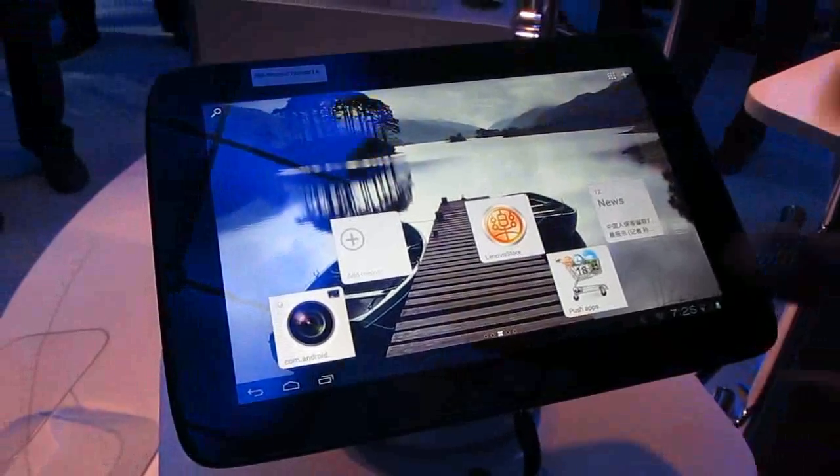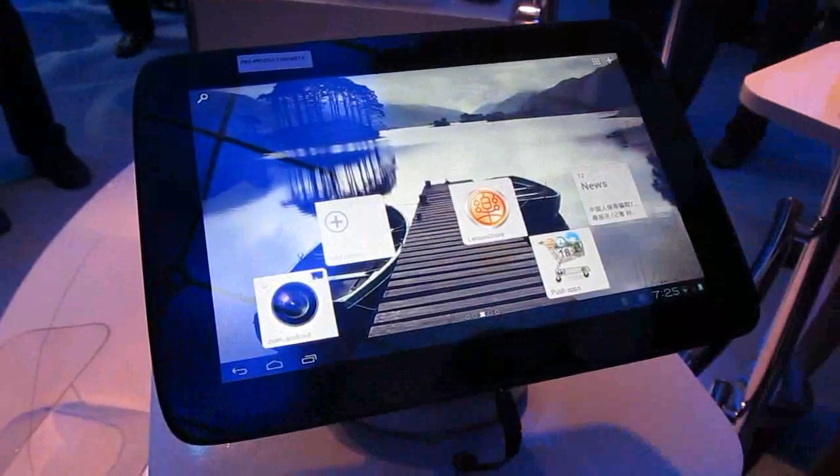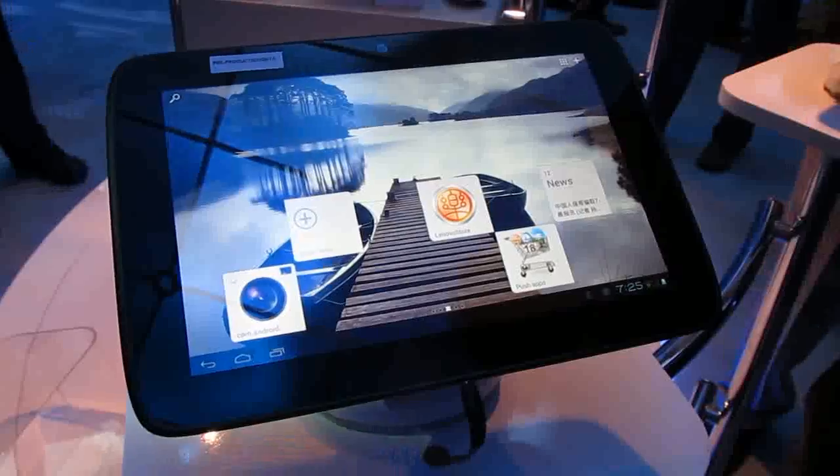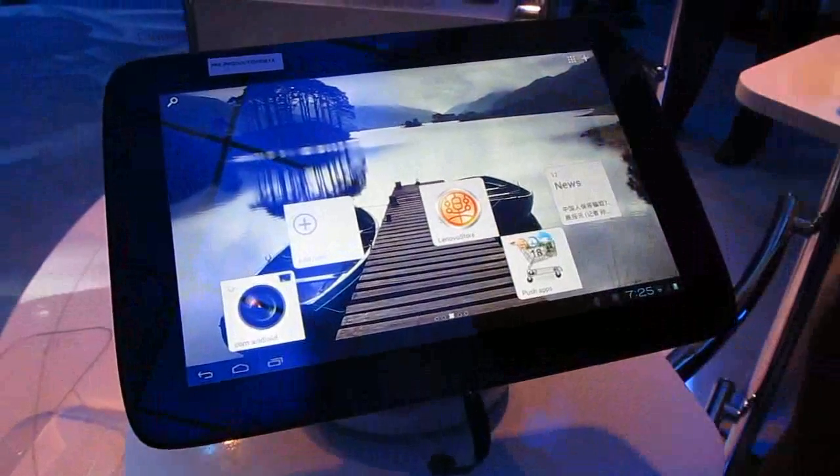In addition to that, we've also made this platform WiDi capable. That means you can take the image you see on the screen and project it to a larger display that's WiDi enabled — so that's what we ship with our PCs today. Happy to say that's coming to tablets as well.